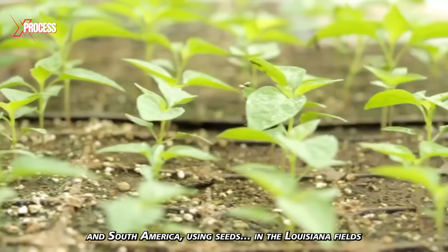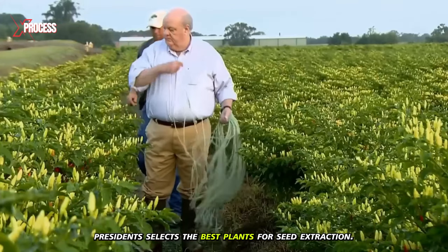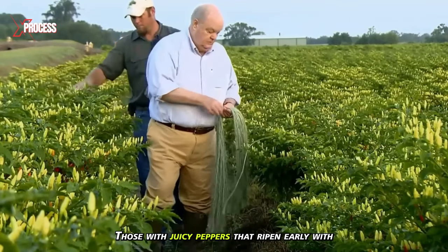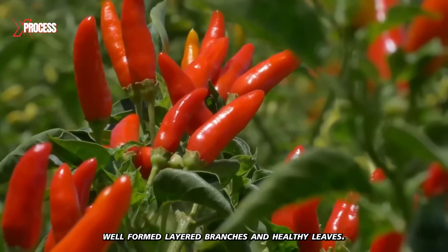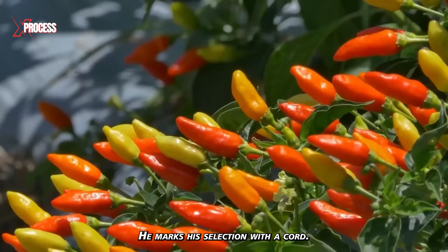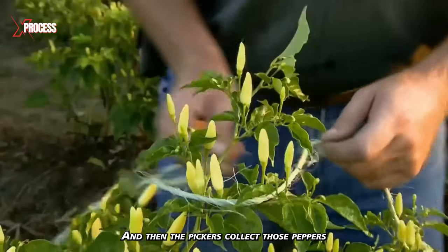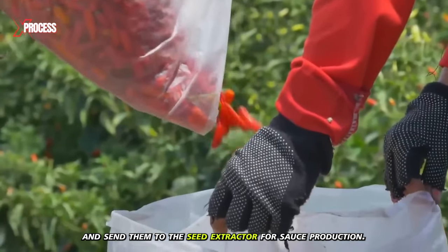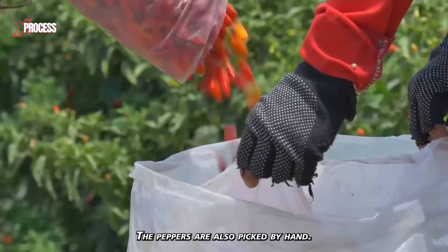In the Louisiana fields, the company president selects the best plants for seed extraction — those with juicy peppers that ripen early, with well-formed, layered branches and healthy leaves. He marks his selection with a cord, and then pickers collect those peppers and send them to the seed extractor. The peppers are also picked by hand for sauce production.